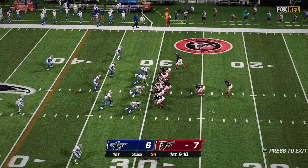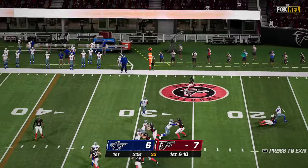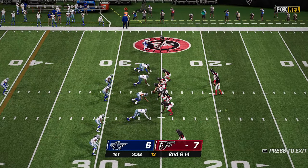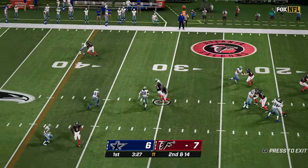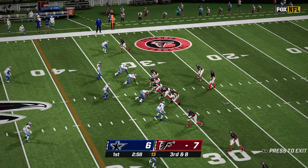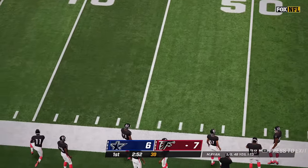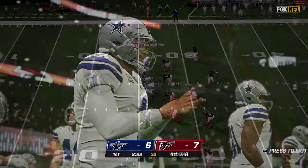A missed extra point leaves the Falcons with a one-point lead. Ryan floats that out to Love and he is out of bounds for a four-yard loss. Again Ryan with the pass, completes this one to Allison but only for a six-yard gain, bringing up third and eight. Ryan back to pass and completely misses Allison, and the Falcons will have to punt.